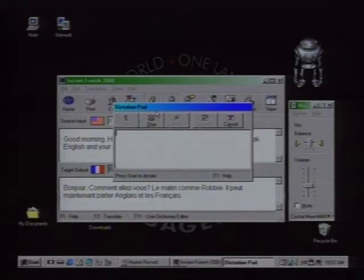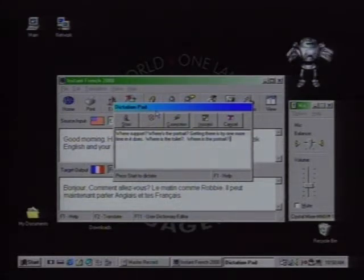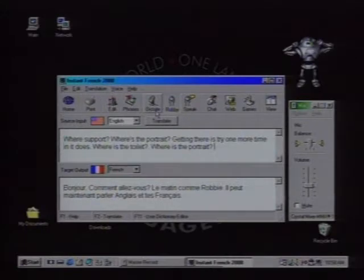Here's another perfect example — go ahead and dictate. Where's the toilet? The speech recognition took a few tries to get it right. You might end up in an embarrassing situation there. Let's try it one more time. Where's the toilet? Translate and speak. There you go.